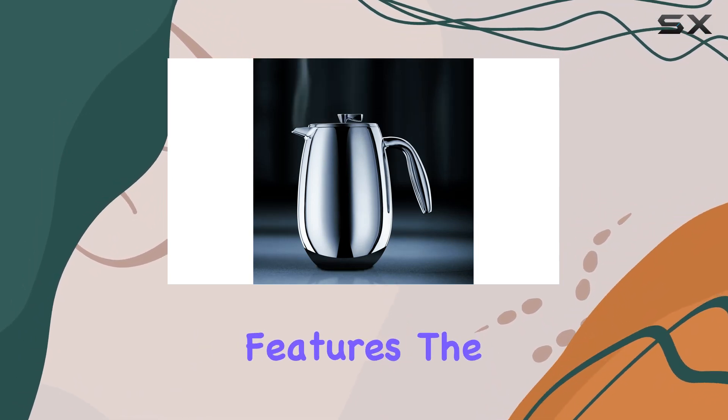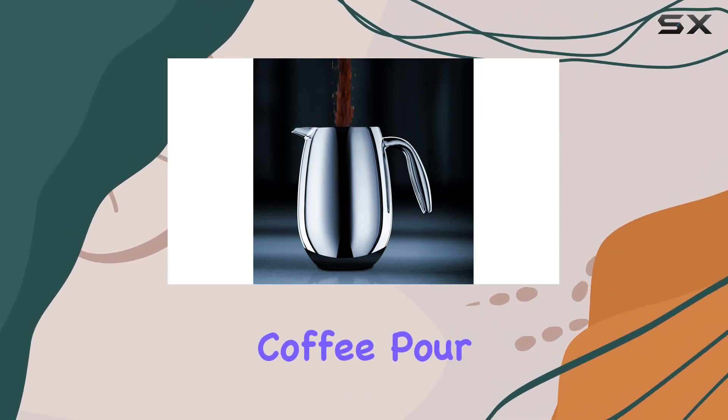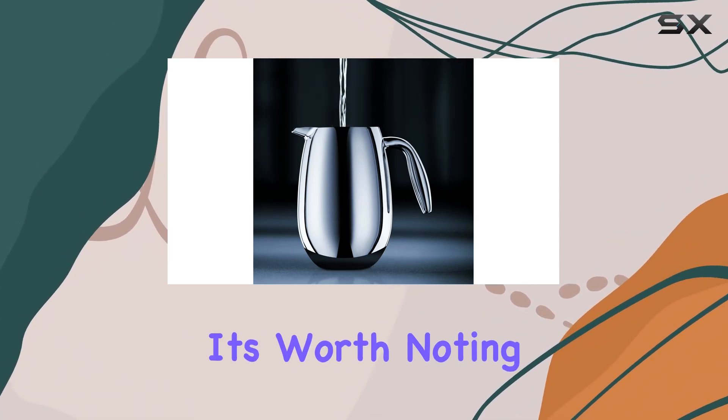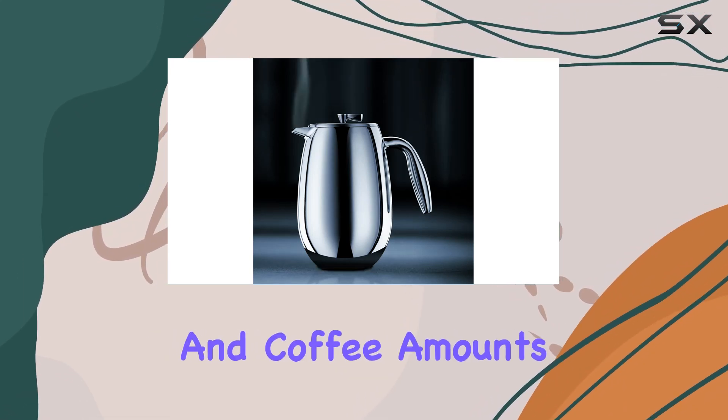Despite its premium features, the Bodum Columbia is incredibly straightforward to use. Add your coarse ground coffee, pour in hot water, let it steep, and you're moments away from a delightful coffee experience. However, it's worth noting that achieving the perfect brew might require some experimentation with grind size and coffee amounts.